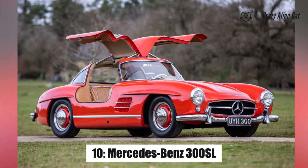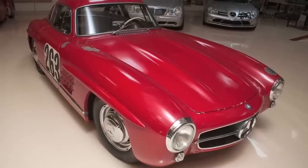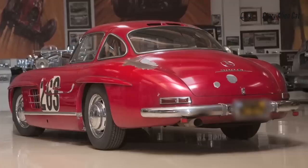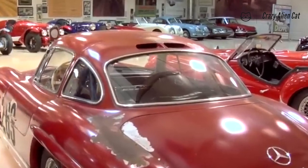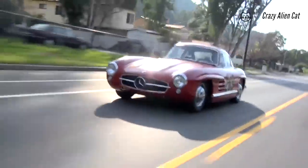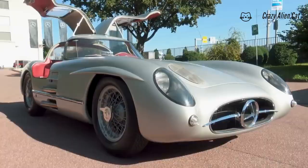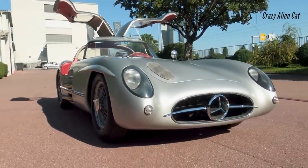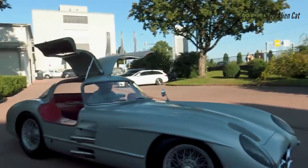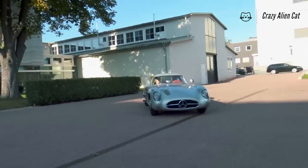Number 10: Mercedes-Benz 300SL. There is only one car in this list that can be identified by a nickname purely derived from its doors. This is it — the Gullwing. The SL's space frame chassis ate up space in its sill structure, and the turret-like glasshouse was unusually shallow. With little space to mount a conventional door, those ever-pragmatic Germans simply plonked the door hinges on the roof. Little did they know they'd created one of the car world's most iconic, exotic styling signatures.